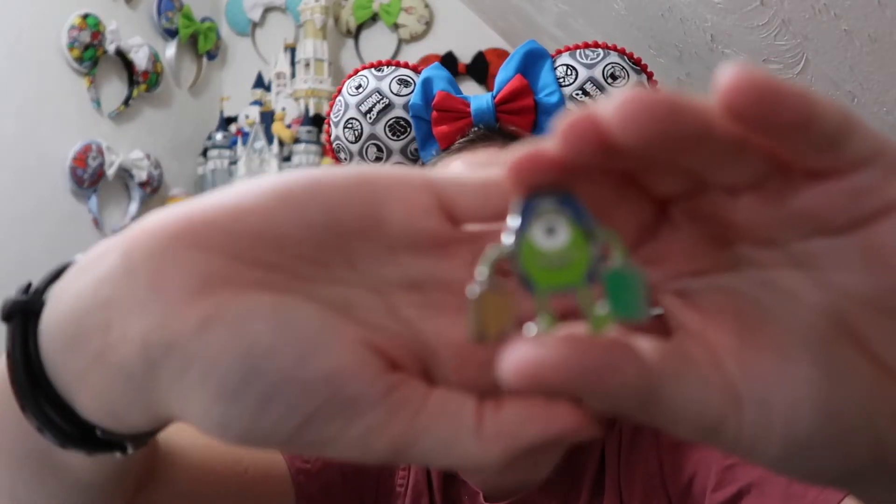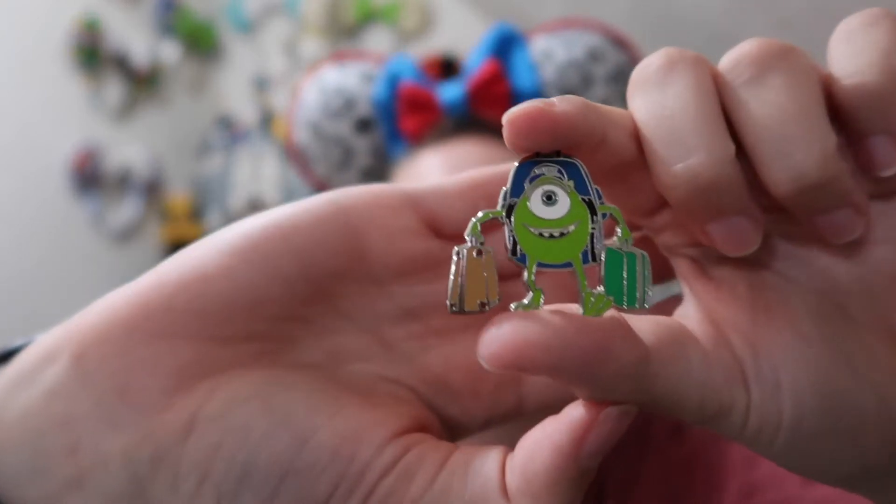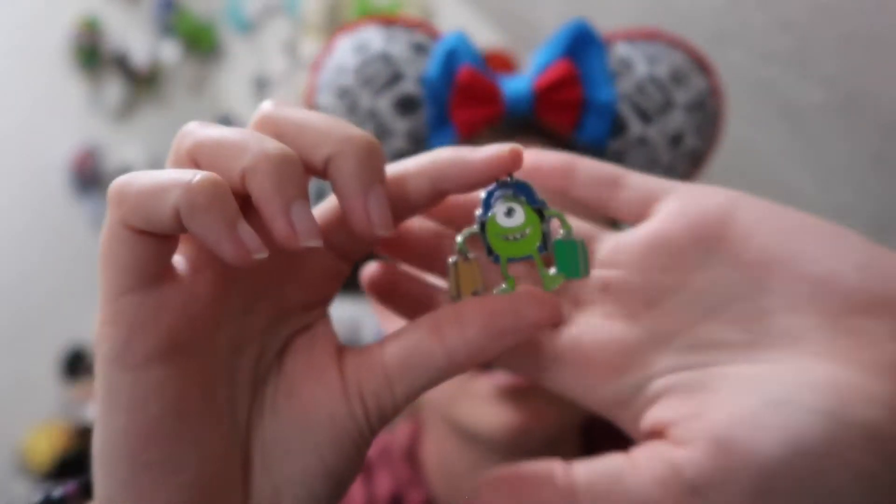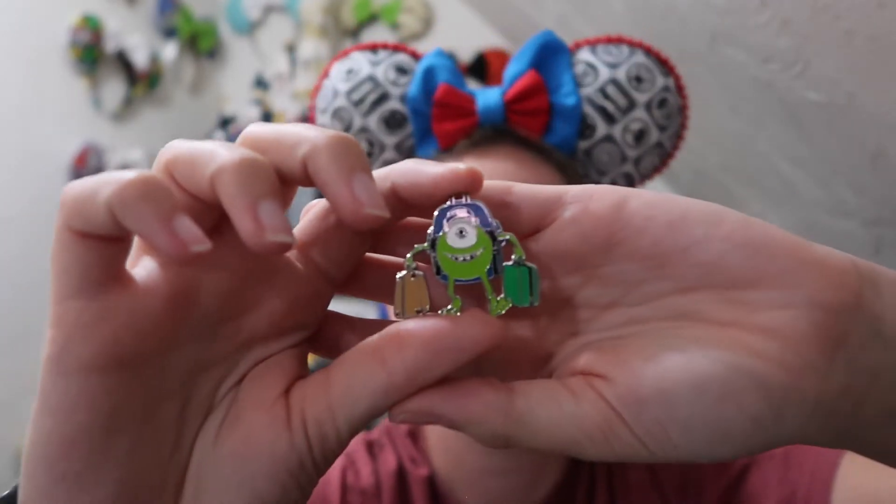The third pin from Ellen is a Monsters Inc pin — it's Mike. It's for my Monsters Inc collection and it's kind of a going-back-to-school theme. It's got him with his backpack and luggage when he goes to MU — Monsters University. I think this is a super awesome pin and I'm very excited to add this to my Monsters Inc collection. Thank you Ellen for the trade.